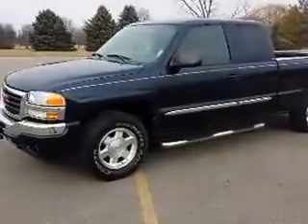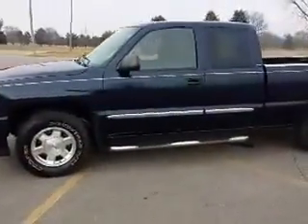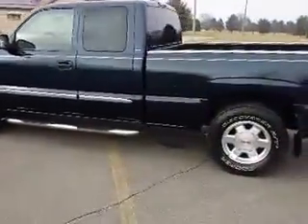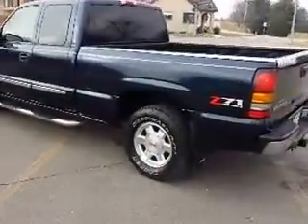Hello everyone, this is Patrick Blant, Victory Ford, Dyersville, Iowa, 888-875-2409, featuring this 2005 GMC 1500 SLE.